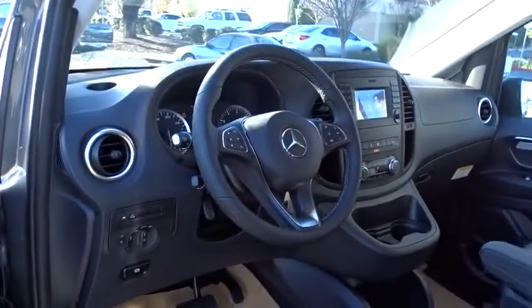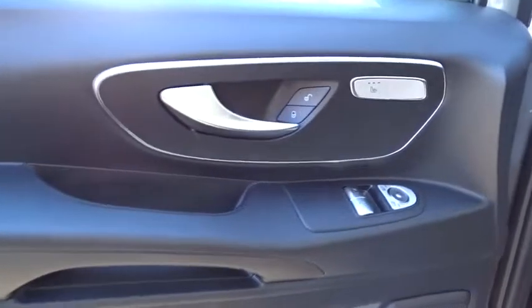Passenger airbag, power windows, child safety locks, bucket seats, power door locks, MP3 player, brake assist.